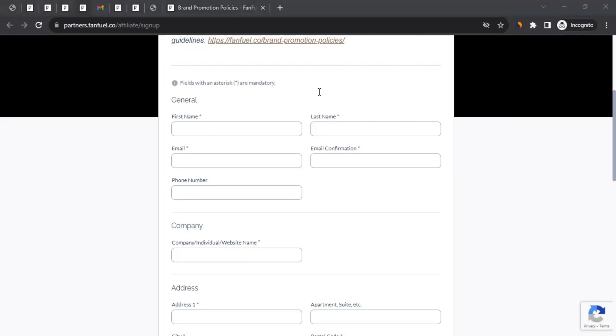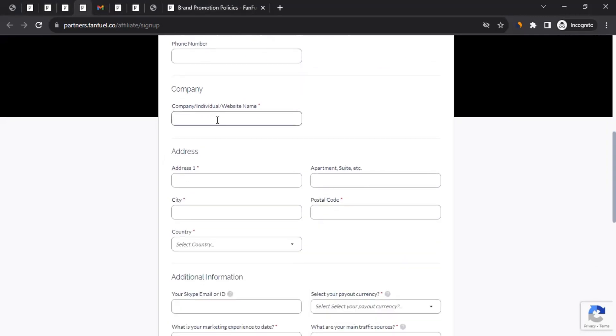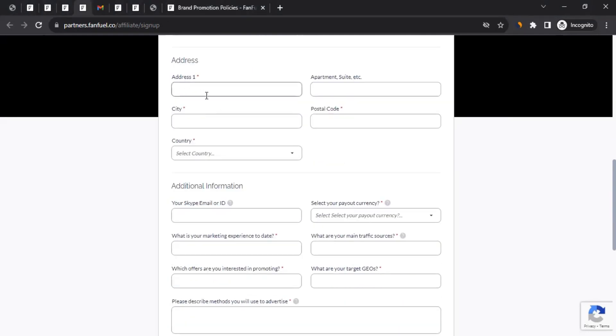Start filling the form with your first name, followed by your email address. You can also add a phone number — it's optional, so you can leave it blank. Then comes company or individual website name. If you have a YouTube channel or social media account, you can write that name here. Then fill in your address, ensuring it is accurate.